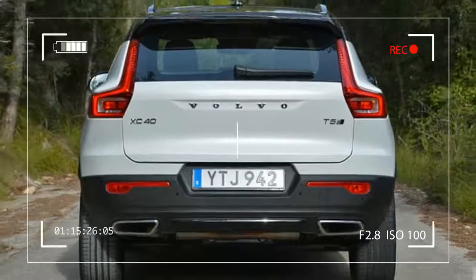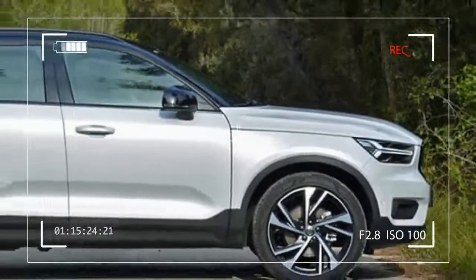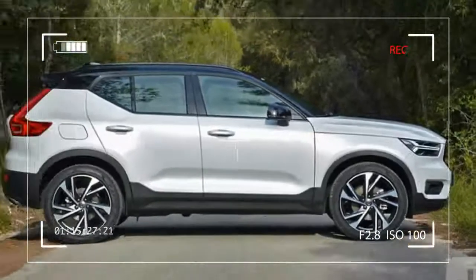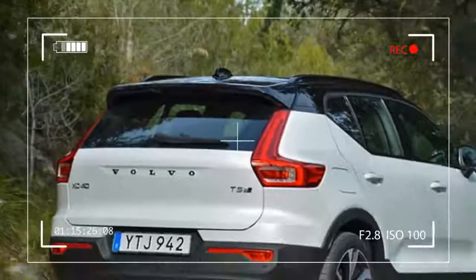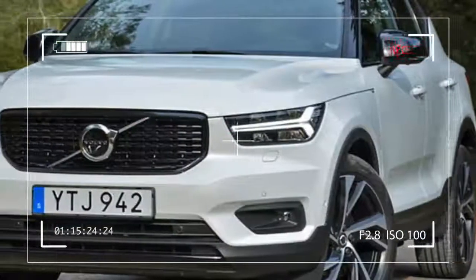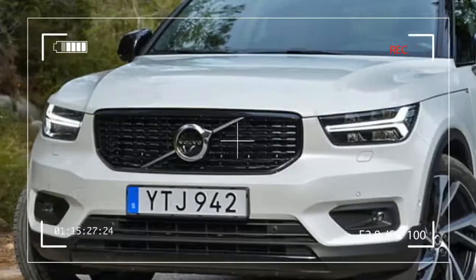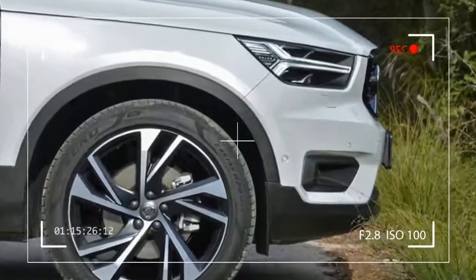Look around and you'll likely notice more and more people sit up high as they commute. Subcompact cars are out, and subcompact SUVs are definitely in. The XC40 is an attempt to surf that wave. It competes for the same turf as the BMW X1, the Audi Q3, and the Mercedes GLA.